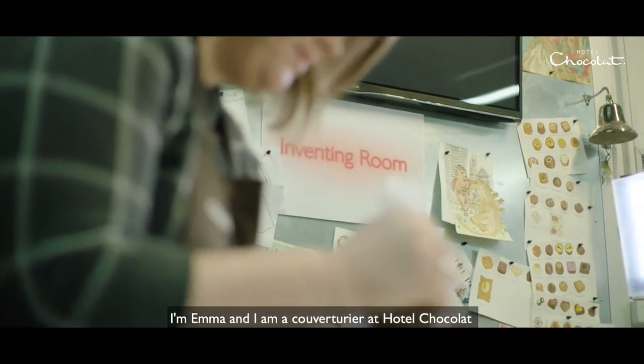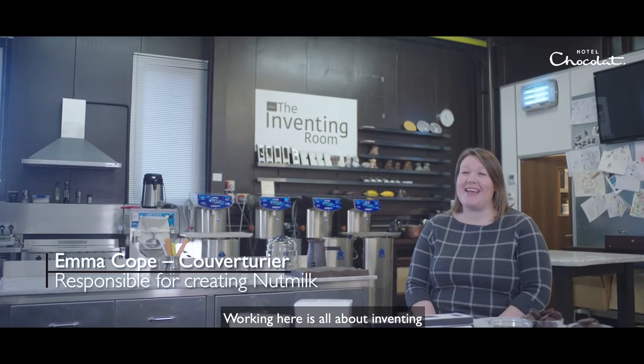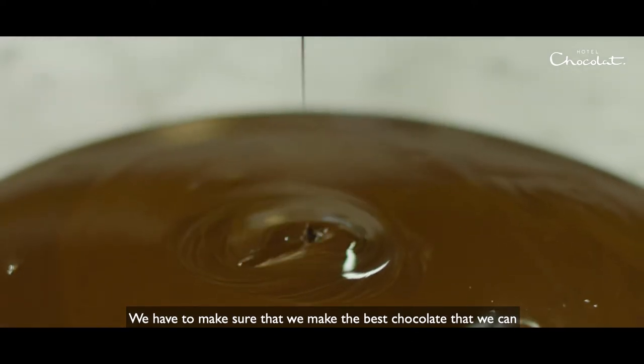I'm Emma and I'm a couverturier at Hotel Chocolat, and working here is all about inventing and coming up with new ideas. We have to make sure that we make the best chocolate that we can.